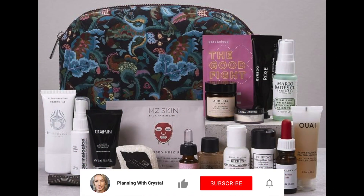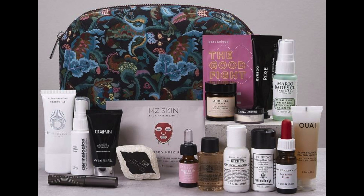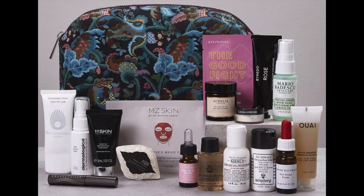Hey guys, welcome to Planning with Crystal. Today's video is a reveal of the Liberty London beauty gift with purchase for August 2021. This is a gift you get free when you spend £175 on Liberty London's beauty items — not just Liberty-branded products, but all the brands Liberty London stocks. It's available online and in store, and the gift is worth over £309.